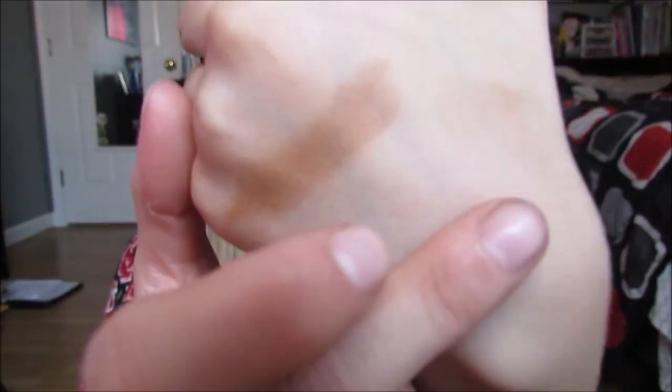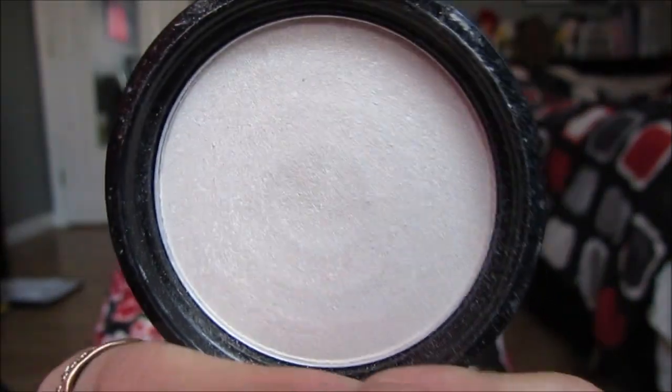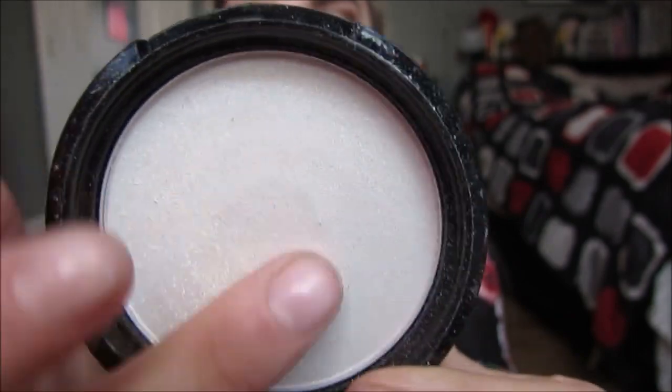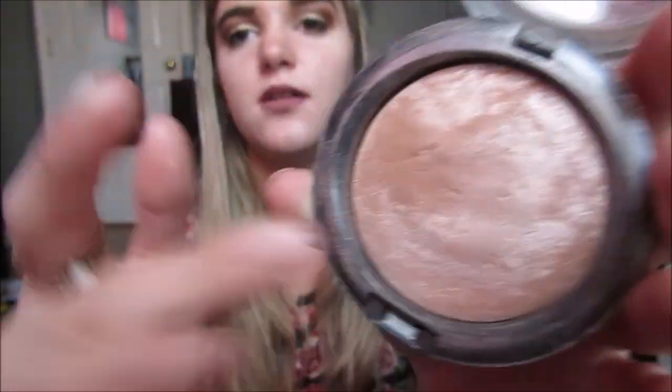Then I have the NYX Illuminator in Ritualistic. I feel like I'm about to hit pan on it — it is so, so beautiful. I love this light champagne pearl color. And then I have the MAC Mineralized Skin Finish in Soft and Gentle. This is really famous here on YouTube and it is an amazing, beautiful golden champagne highlighter. Really pretty as well.